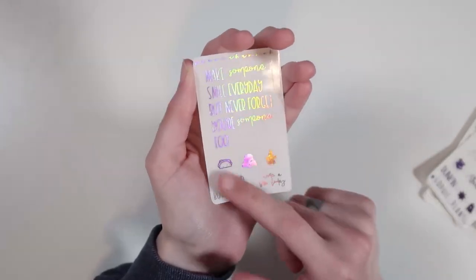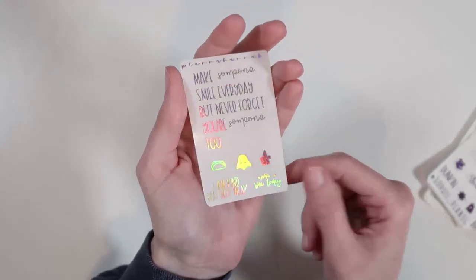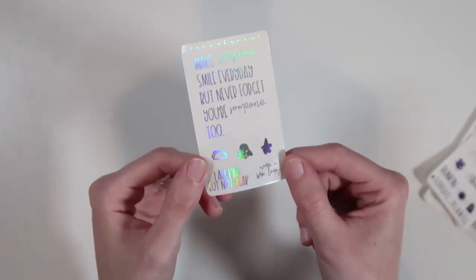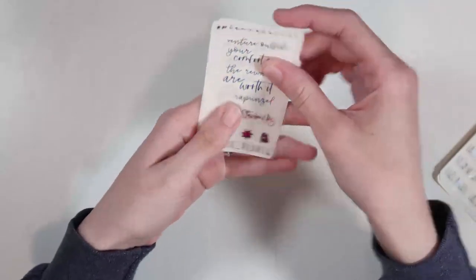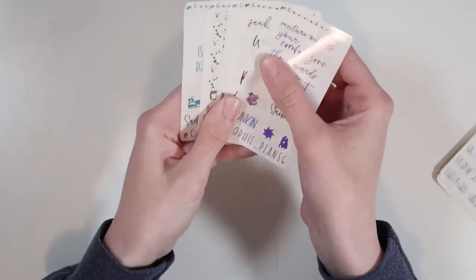I didn't flip the card over because she wrote a really sweet note on the other side. I did get the all-orders freebie in holographic — it has a full box overlay that says 'make someone smile every day but never forget you're someone too,' which is so sweet. There are three little icons: a taco, Darth Vader, and what looks like Patrick from SpongeBob. It also says 'I am kind but not weak' and 'wore a bra today,' which is super cute.